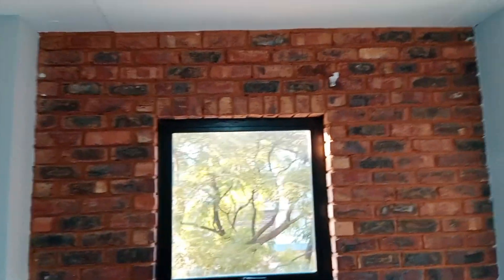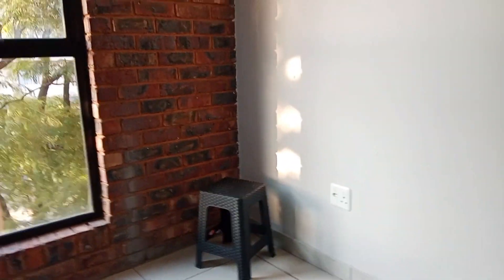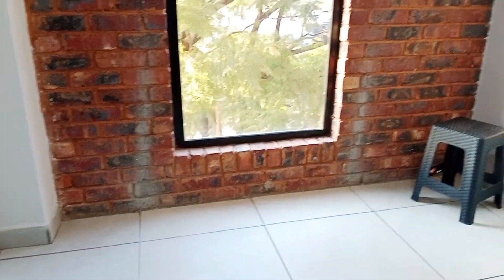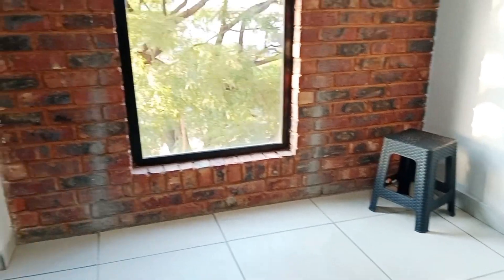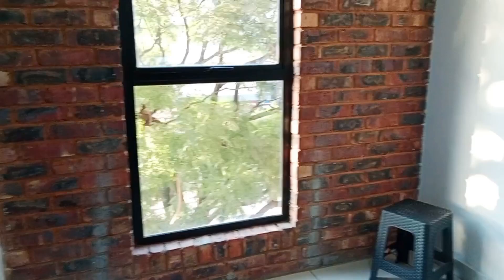This is the bedroom. Once again we have a feature brick wall and I absolutely love it. Don't mind that chair — I just brought it in. I'm not sure what those paint marks are; the crystal will cover it, but maybe I'll get some thinners and try to remove that.